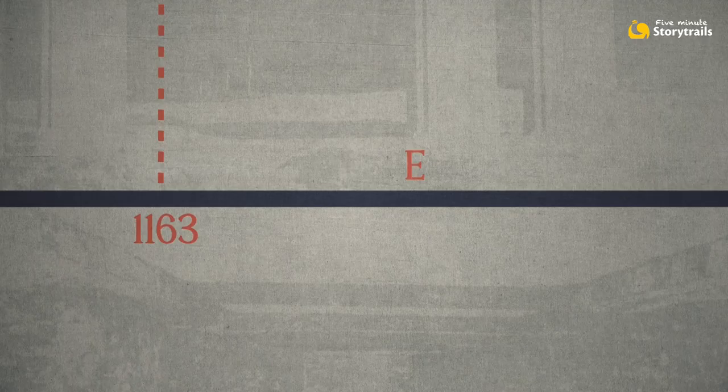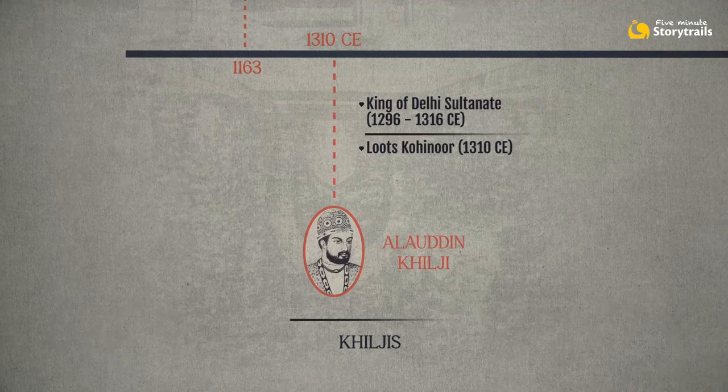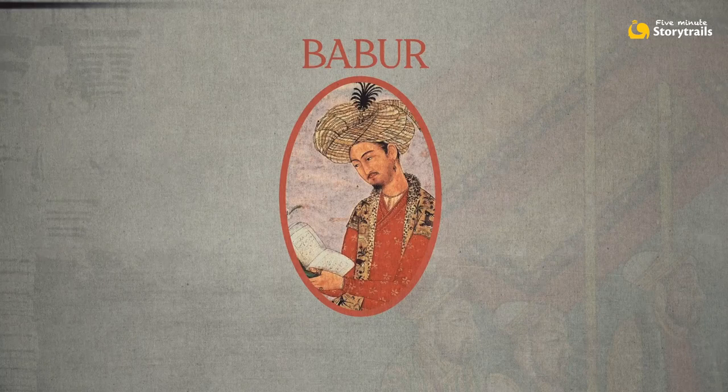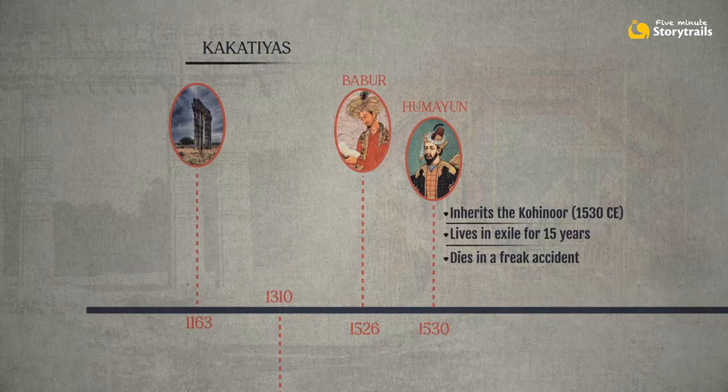In 1310 CE, the Kakatiya kings were defeated by the army of a Delhi Sultan, Alauddin Khilji, and the dynasty itself ended soon after. The Kohinoor was part of the loot that went to Delhi. In 1526, the first Mughal king, Babur, conquered Delhi and the Kohinoor became his. His son Humayun inherited the diamond but soon ended up losing his kingdom. He eventually regained the throne but died in a freak accident barely six months later.